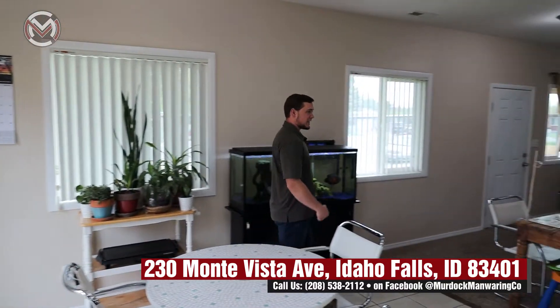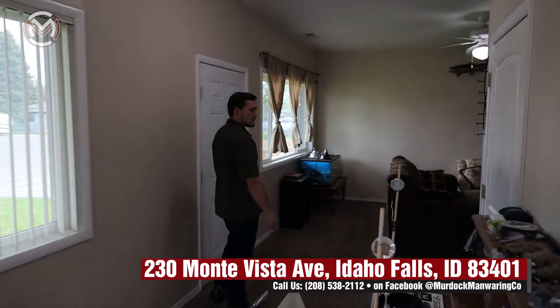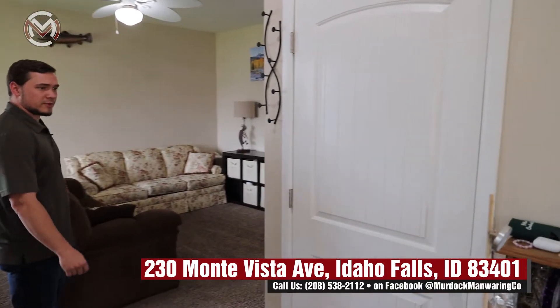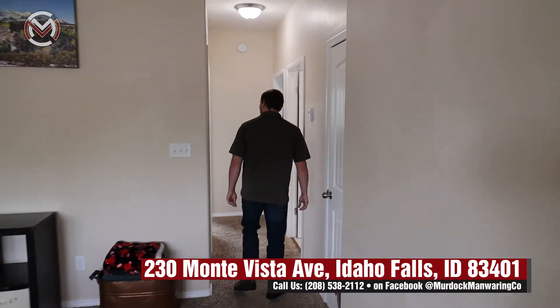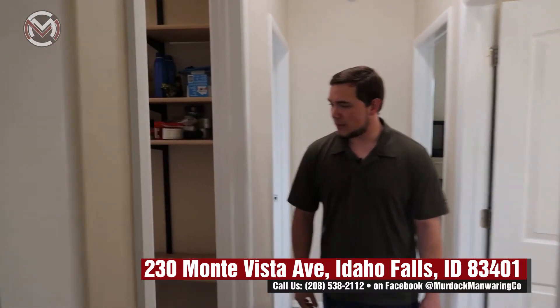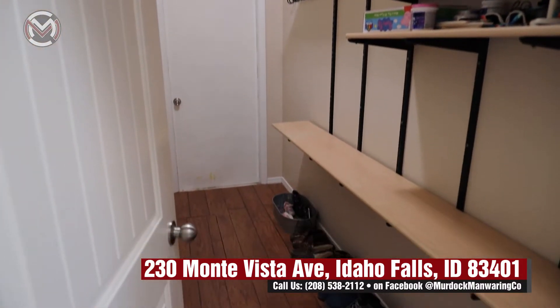Let's check out the rest of the house. There's a good amount of storage space here — utility closets with some extra space. Right here off the garage we have a very large mud room, perfect for storing shoes, coats, and just keeping the mess out of your home in general.